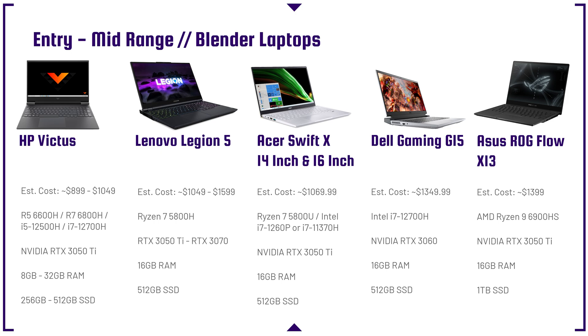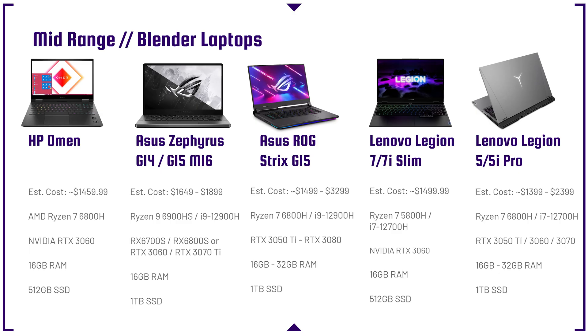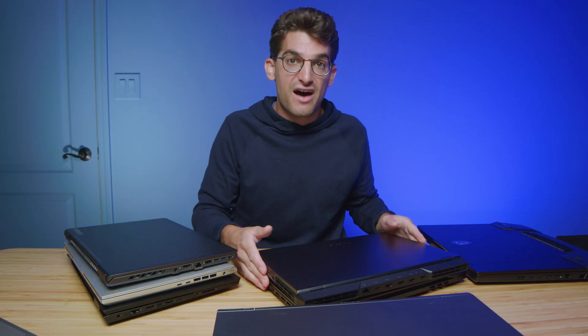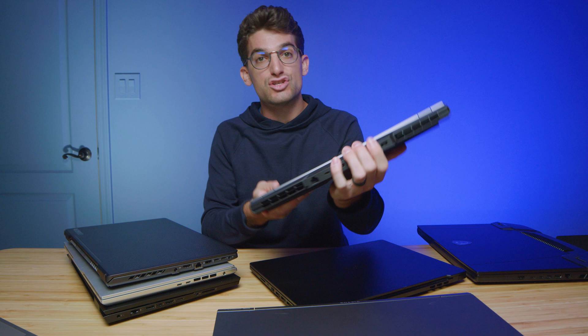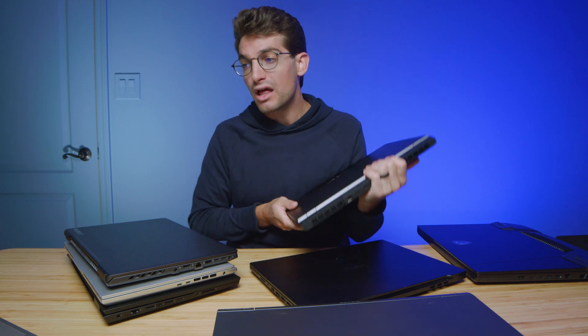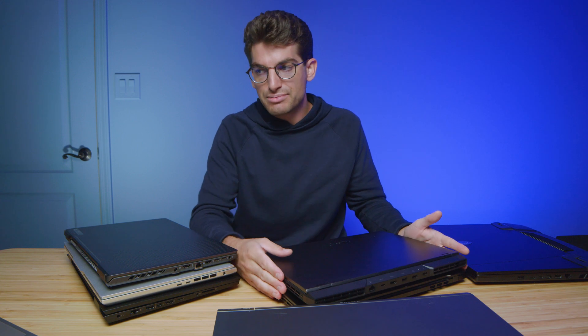As you move up to more of the mid-range, you're going to be looking at stuff like the HP Omen, the Asus Zephyrus G15, M16, and G14, the Asus Republic of Gamers Strix G15, the Lenovo Legion 7 Slim and 7i Slim, as well as the Legion 5i and 5i Pro. The Legion 5i and 5i Pro would probably be one of my top picks in this mid-range lineup.